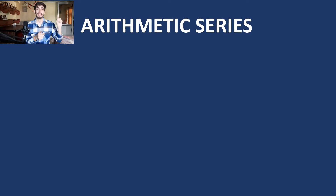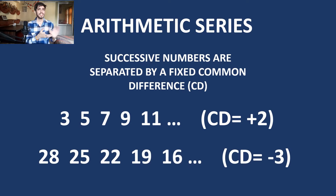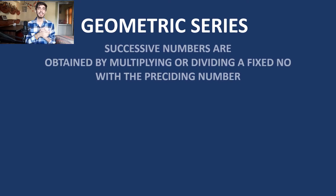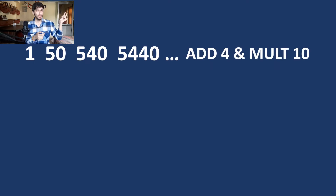My first task is to get you familiar with the most common series. The first kind is the arithmetic series, the most common, where numbers are separated by a fixed common difference. The second kind is the geometric series, obtained by multiplying or dividing a fixed number with the preceding number. Being too easy, in most questions you won't see these two series alone, but the combination of these two appears a lot — for example, where we add 4 and multiply by 10.